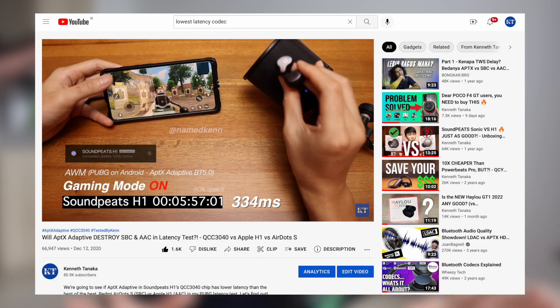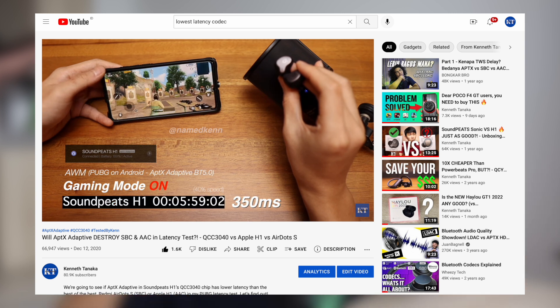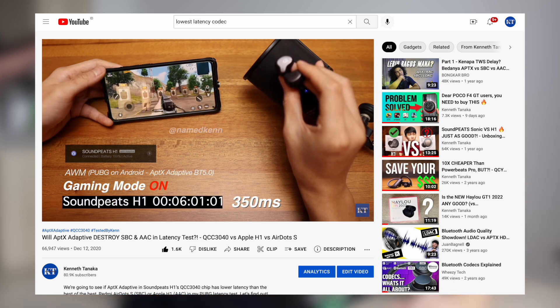Did you see that? Regardless of gaming mode setting on the earbuds itself, we got a perfect 150ms latency, and that's just awesome. We finally get to see the word 'adaptive' in action here, as it can scale up and down depending on whether we need sound quality or low latency. This is a huge improvement over my previous testing that only reached 350ms.